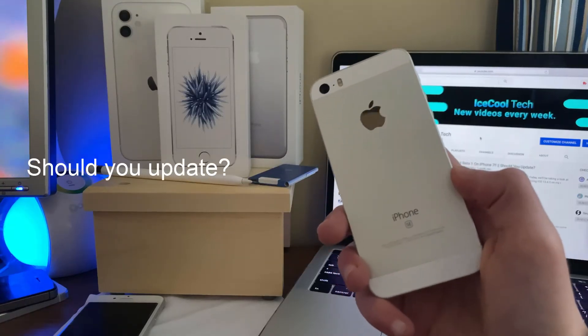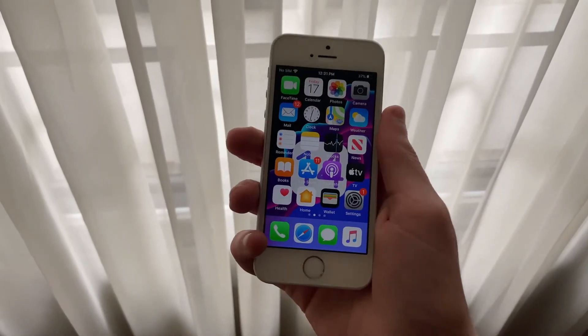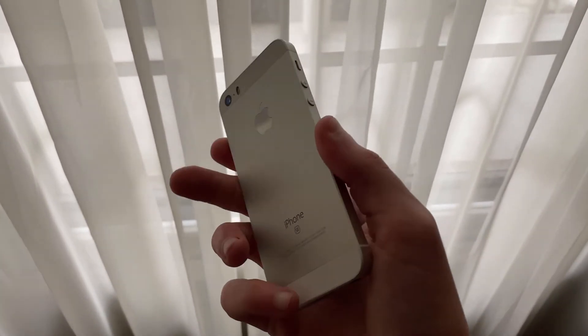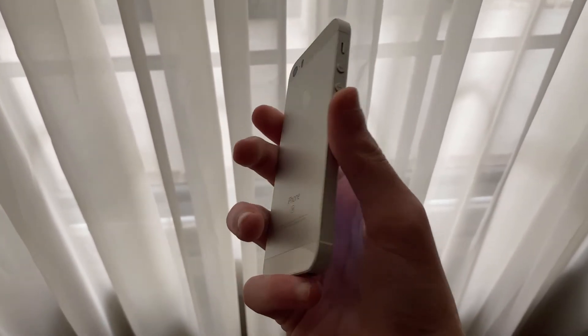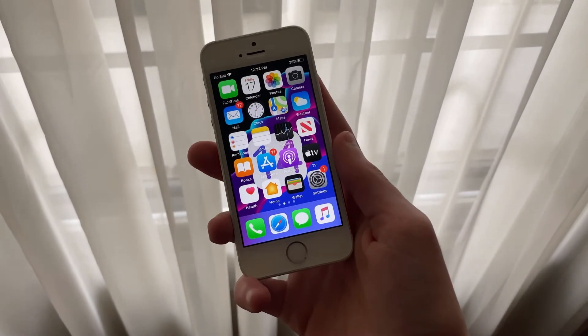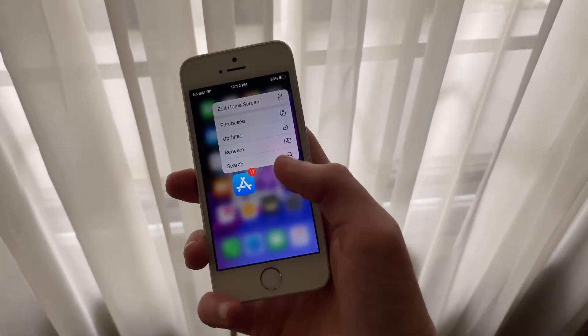Overall, the iPhone SE first generation has held up very well on iOS 13.4.5. Should you update? If you're on an earlier version of iOS 13 and you are okay with installing Beta firmware, I'd say go for it. If you're on an earlier version and want to wait, I'd say hold off about a week after the public release so you'll have time to see if any major bugs are reported before you go ahead and update.